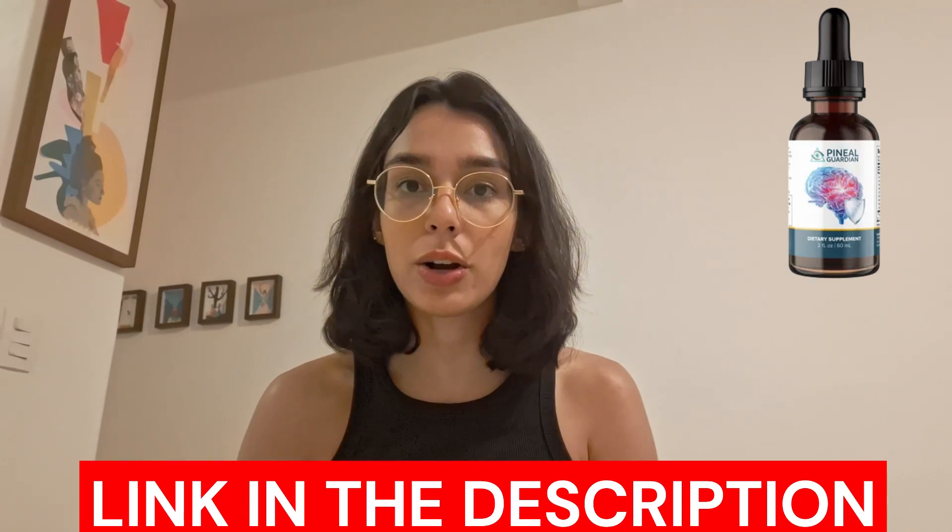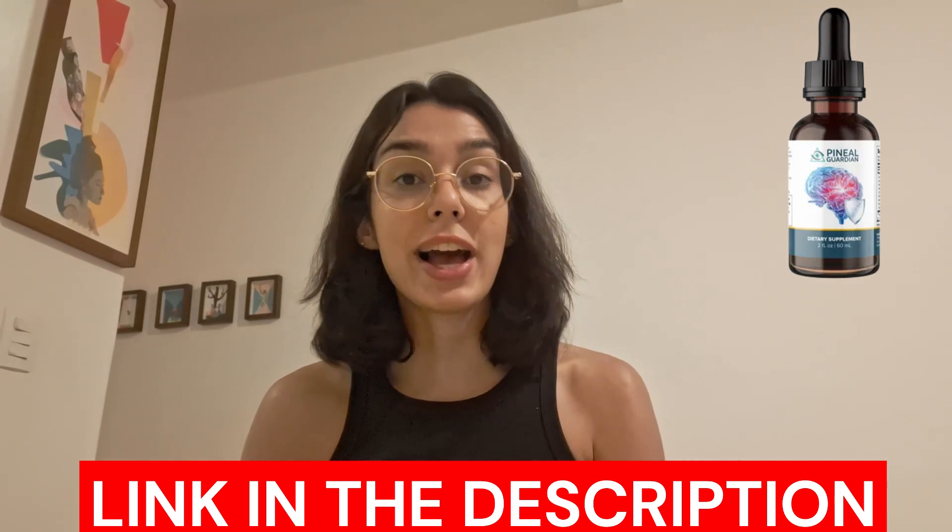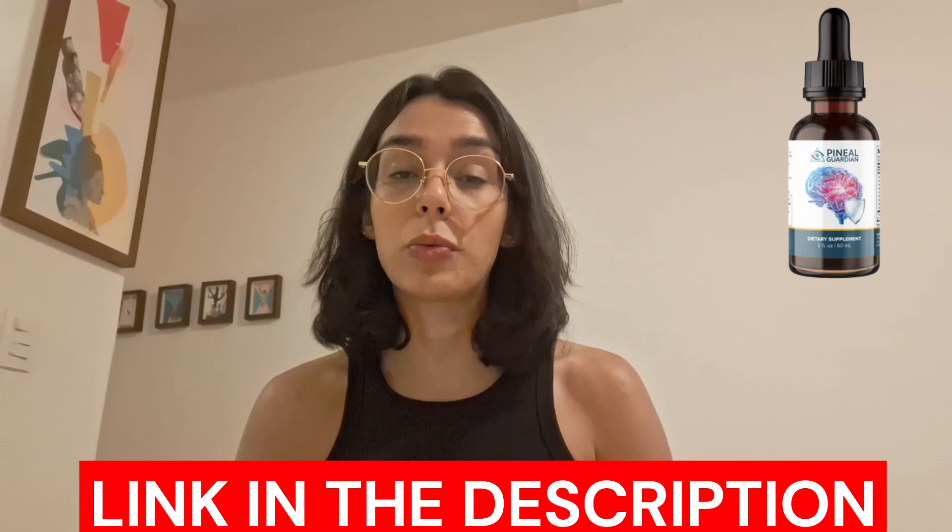First things first, a quick heads up: when buying any supplement, it is super important to make sure you're getting it from a reliable source. To help you out, I have dropped a link to the official Pineal Guard website in the description below. It's going to be the first link that you see. That is the only place you can get the real deal.